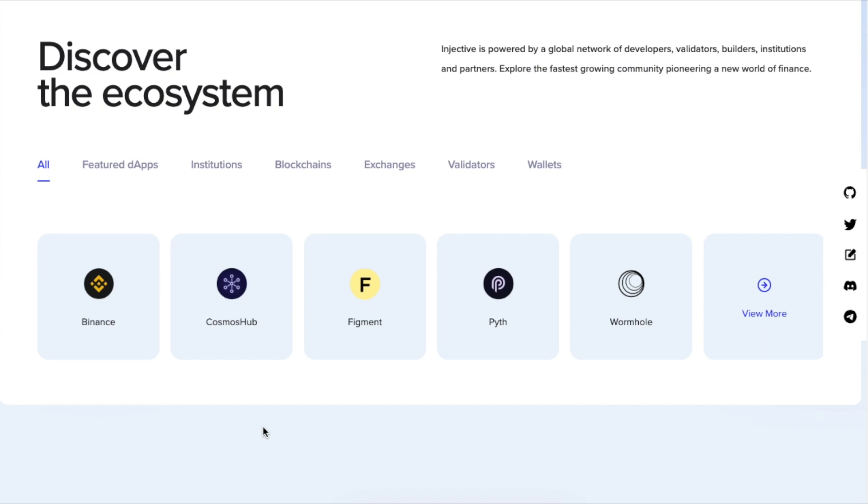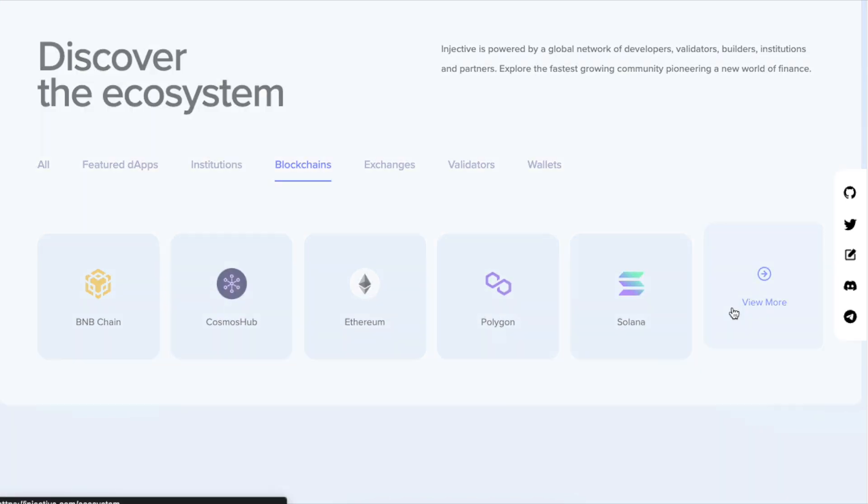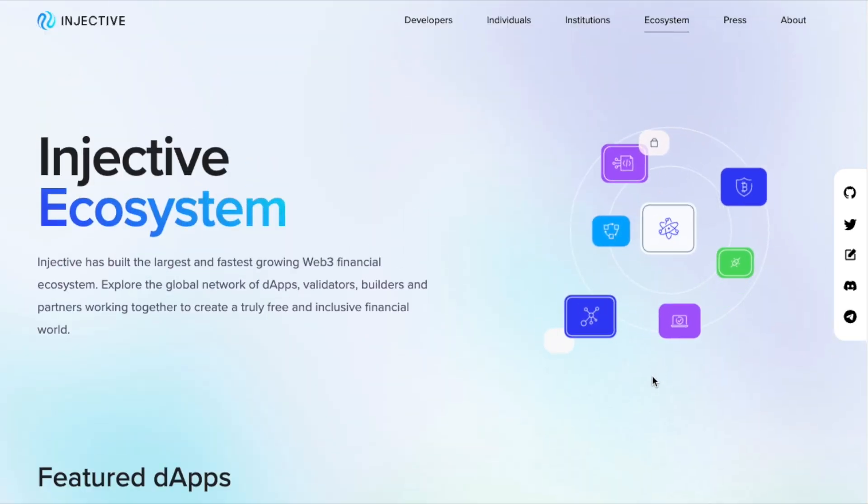Injective is interoperable, meaning it can connect to other blockchains very easily. We'll have a look at the bridge later in the video. Blockchains supporting this interoperability include BNB Chain, Cosmos, Ethereum, Polygon, Solana, and many more.